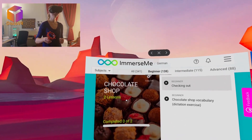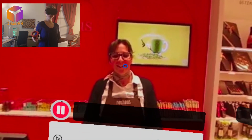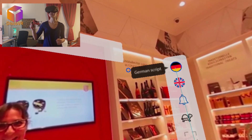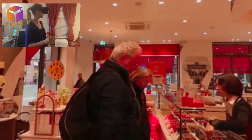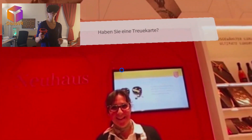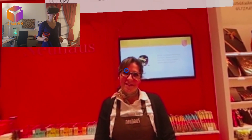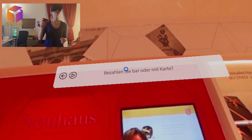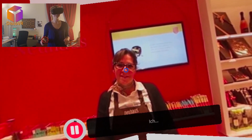Let's also try German. There's a chocolate shop lesson and I definitely want to buy some chocolate. Do I have a loyalty card? I wish I knew what that meant. Look at this cute chocolate shop! Let's pay with card — ich möchte mit Karte zahlen.